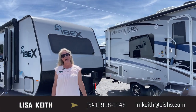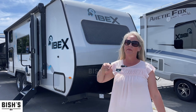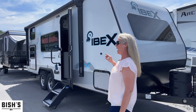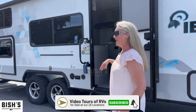Hi folks, this is Lisa Keith at Bishes RV in Junction City, Oregon. I'm going to show you a couple of IBEX trailers that we have — two different stock numbers: 47143 and 47140. We'll walk around and show you how great they are.